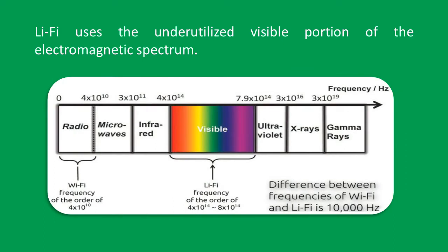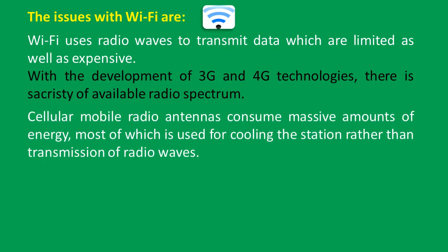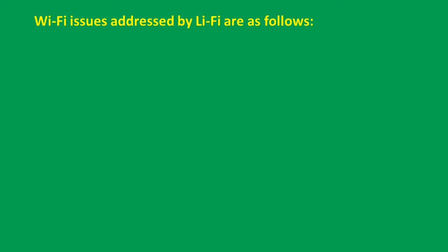Li-Fi uses the underutilized visible portion of the electromagnetic spectrum. The issues with Wi-Fi are: Wi-Fi uses radio waves to transmit data, which are limited as well as expensive. With the development of 3G and 4G technologies, there is scarcity of available radio spectrum. Cellular mobile radio antennas consume massive amounts of energy, most of which is used for cooling the station rather than transmission. Hospitals, airplanes, chemical and power plants can't use radio waves as they interfere with normal operations. Penetration of radio waves through walls leads to many security issues as they can be easily intercepted.